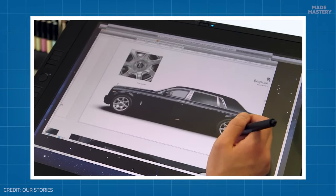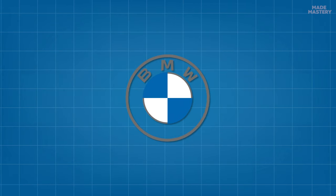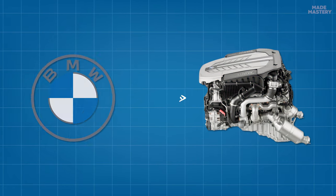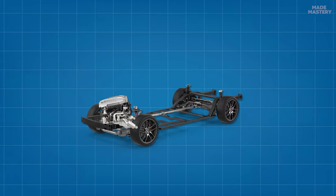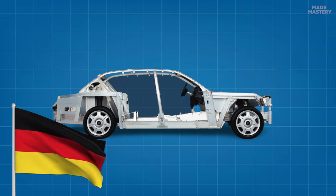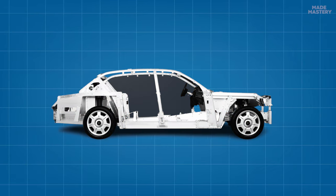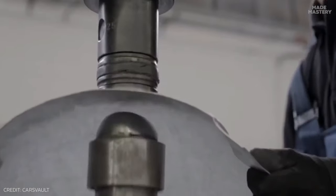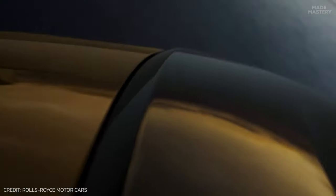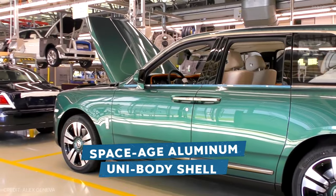Once the design aesthetics are in place, the manufacturing process begins, starting with the assembly of the BMW-sourced N74 twin-turbo V12 engine, which is then attached to the powertrain. Following this, the aluminum space frame body shell, which is pre-assembled and imported from Germany, receives a special protective coating to shield it against corrosion and wear. While Rolls-Royce has traditionally used a steel frame, recent advancements have led to the testing and adoption of a space-age aluminum unibody shell for newer models.